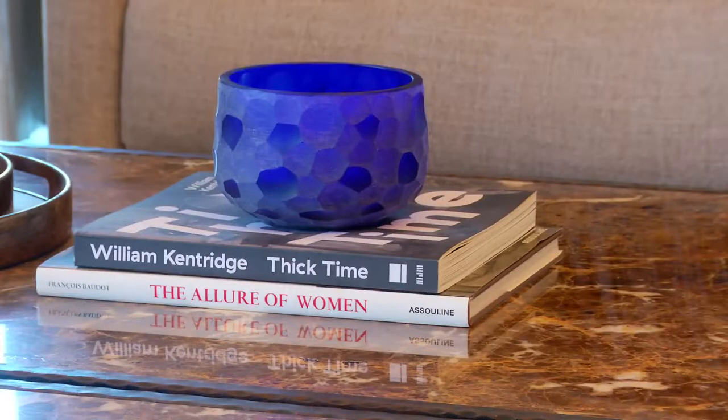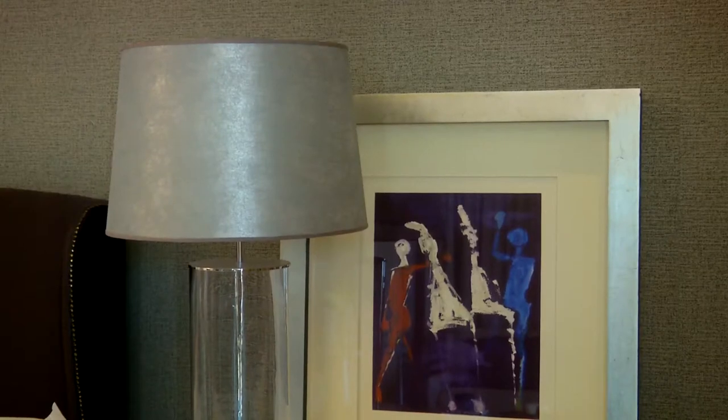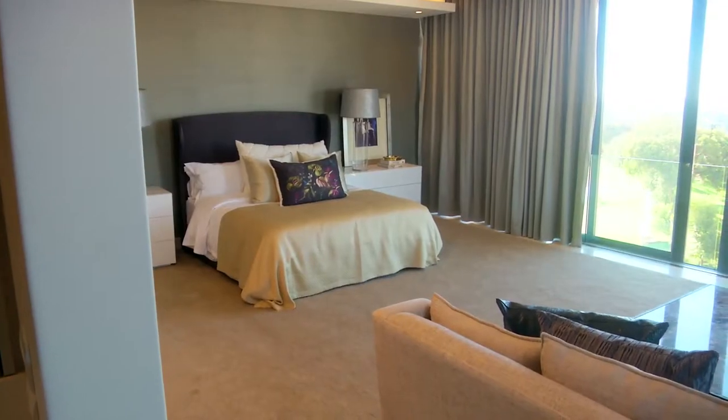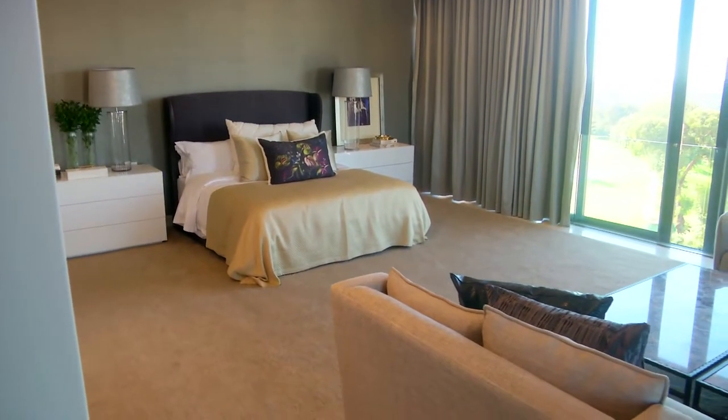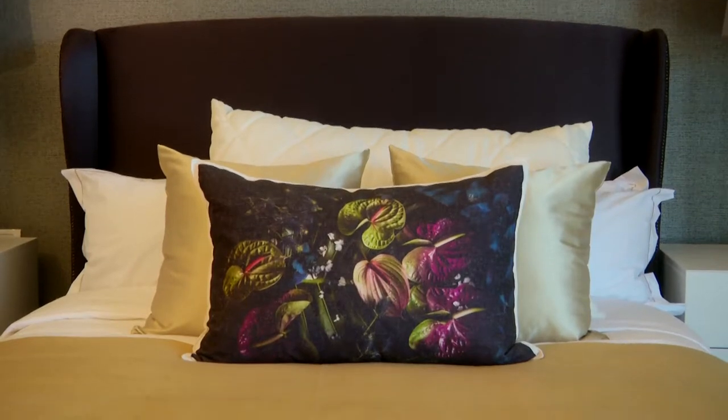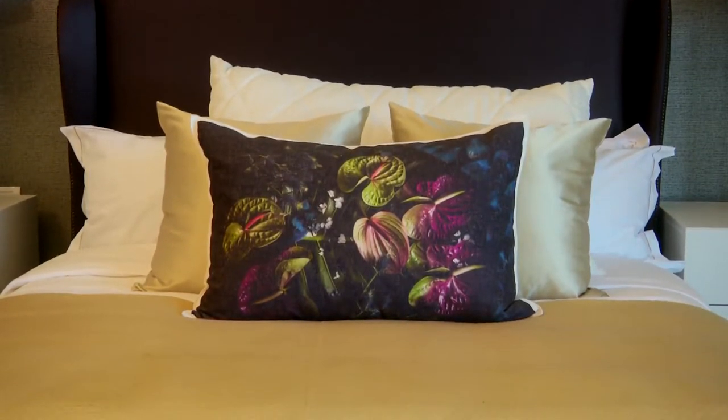Our bedroom is the first place we see when we open our eyes and our retreat at the end of a long day. Paying attention to every detail ensures a space that speaks to the senses. Marilee Muller of Head Interiors shares her take on the ideal bedroom.